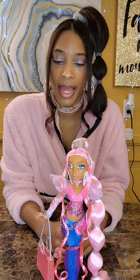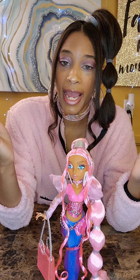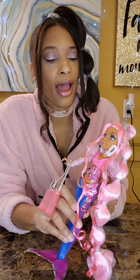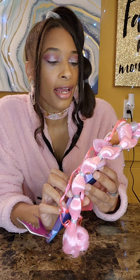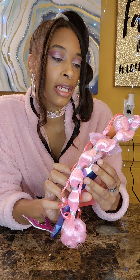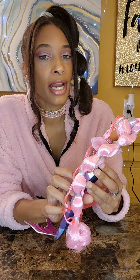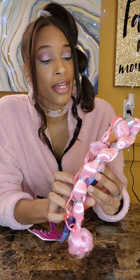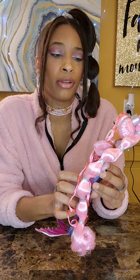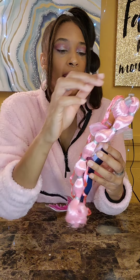But besides that, let's go over her details. She has rooted eyelashes and pink and black eyeliner. Her eyeshadow is a silver pink and burgundy pink. She has white and black eyeliner, rooted eyelashes, and inset eyes. She has like pouty, I'm-gonna-blow-a-bubble lips. Let me show you her face up close.